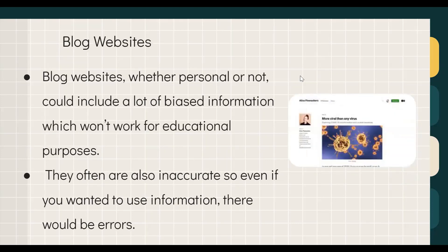Blog websites tend to have a lot of biased information, which is not effective for educational purposes, and they are usually inaccurate — there are typically errors in whatever is published. Blog posts can be helpful in other contexts, like learning about a chef or someone's personal life, but for academic research it's a good idea to stay clear of any blogs.